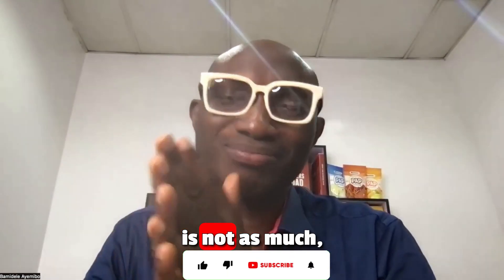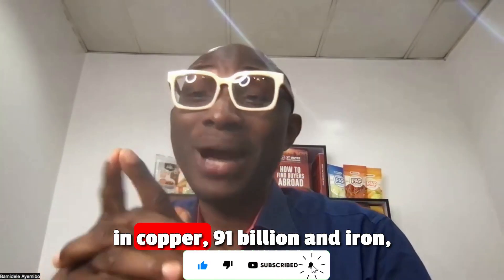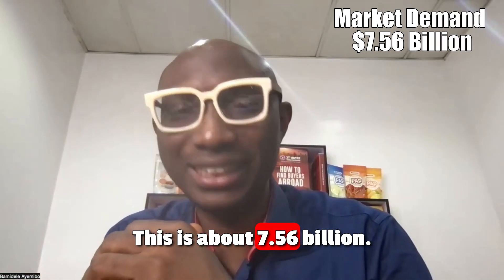The demand for lead is notable but not as much as what you see in copper, which is about 91 billion, or iron at about 20 billion. The lead market is about 7.56 billion.